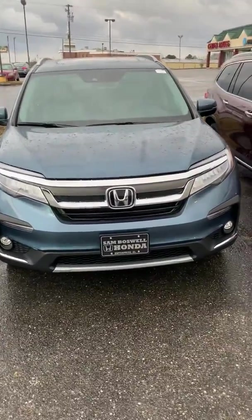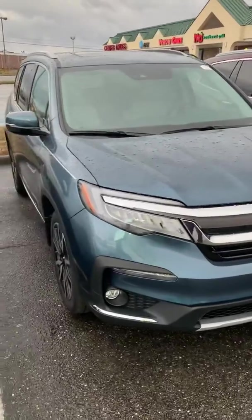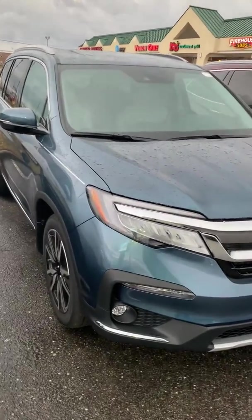Hello, this is John Medina at Sam Boswell Honda. Thank you for your inquiry on our 2019 Honda Pilot. I figured I'd send you a video on it so you can see a little bit better than just the pictures.